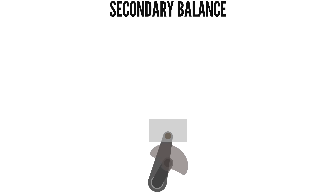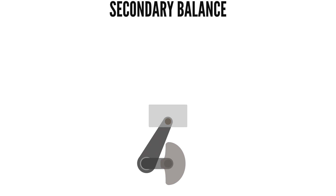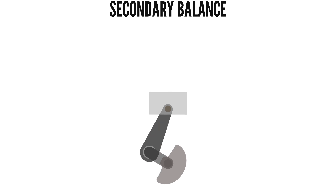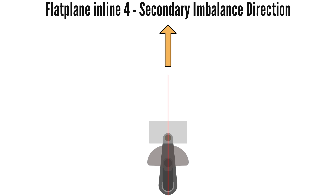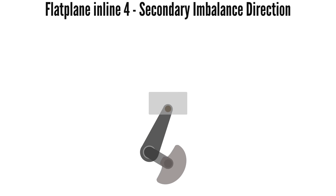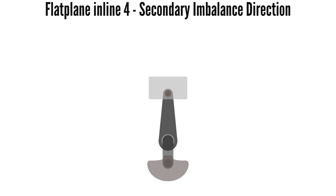The point-in-time direction of the secondary imbalance is in an upwards direction — or away from the crankshaft — when the conrod is fully upright, which is at top and bottom dead centre. And the secondary imbalance direction is downwards, or towards the crankshaft, when the conrod is fully tilted.